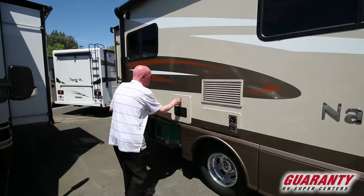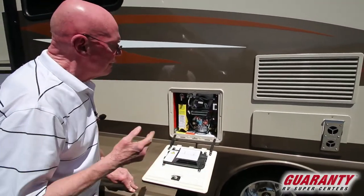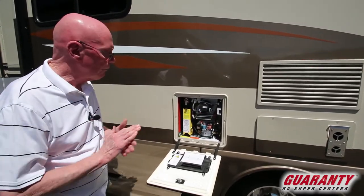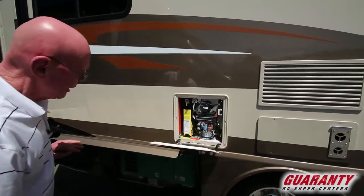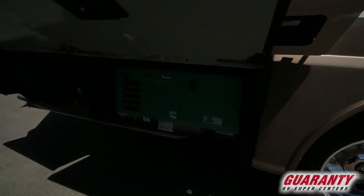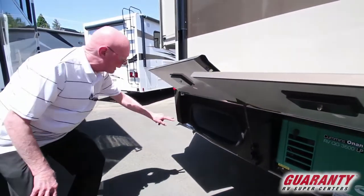Something I'm really pleased with is this new Truma tankless hot water heater — very efficient, instant hot water, and an endless supply. It's also thermostatically controlled. This coach has the 3.6 Onan propane generator — lots of power, very quiet. More storage back in this area as well.